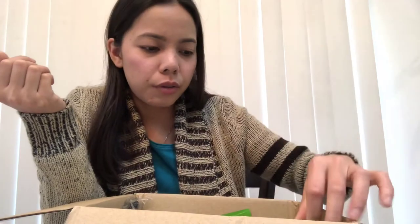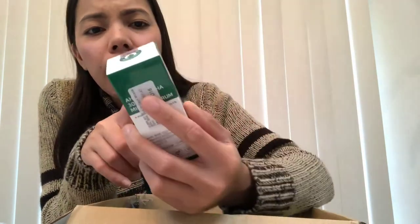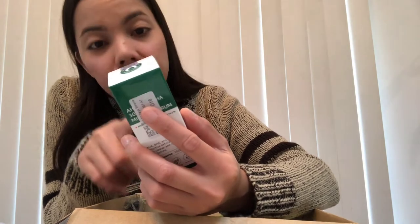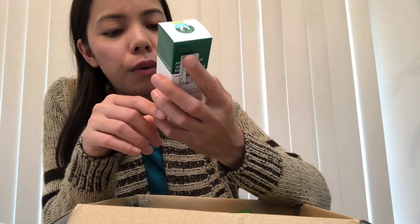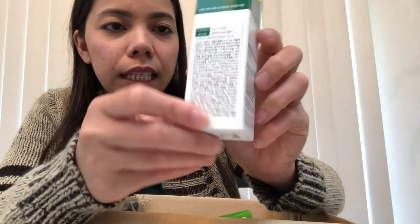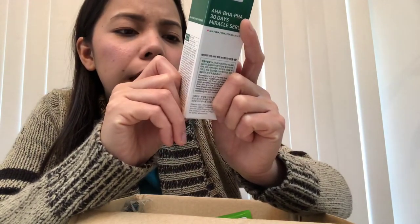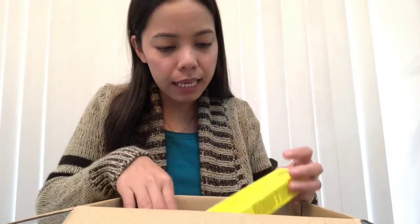And I also bought a serum - the AHA BHA PHA 30 Days Miracle Serum. It has English instructions but most of the writing is in Korean. It says Real Tea Tree Pore Care, brightening, moisturizing. So now I have a toner, facial cleanser, cream, and serum - a complete set! Hopefully it works, because our skin can be very sensitive.